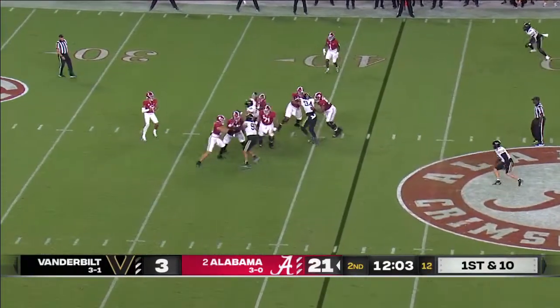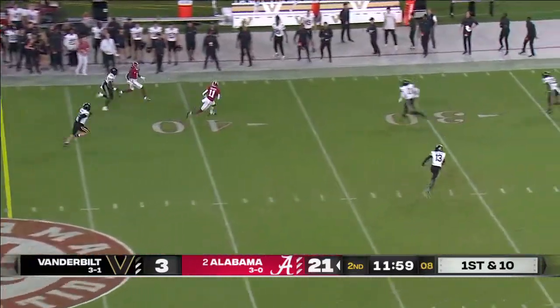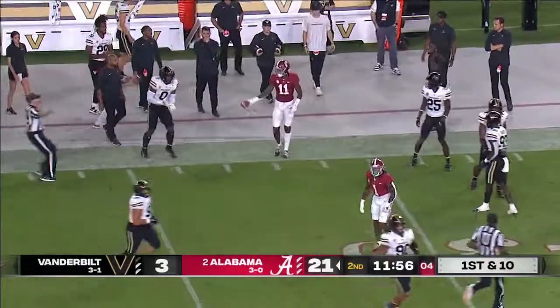Bryce Young looking deep, on the run, able to find Holden again, and into Vandy territory — pickup of 25.